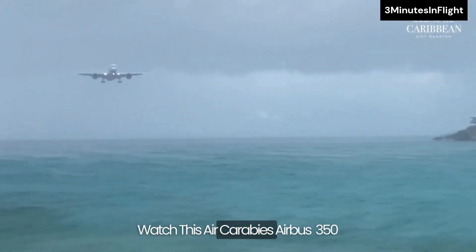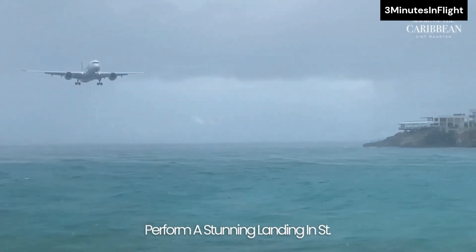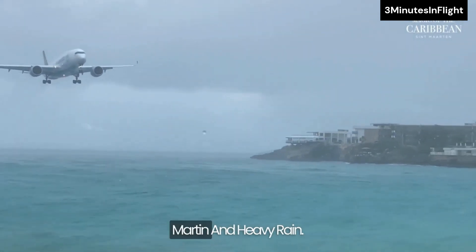Watch this Air Caraïbes Airbus A350 perform a stunning landing in St. Martin in heavy rain.